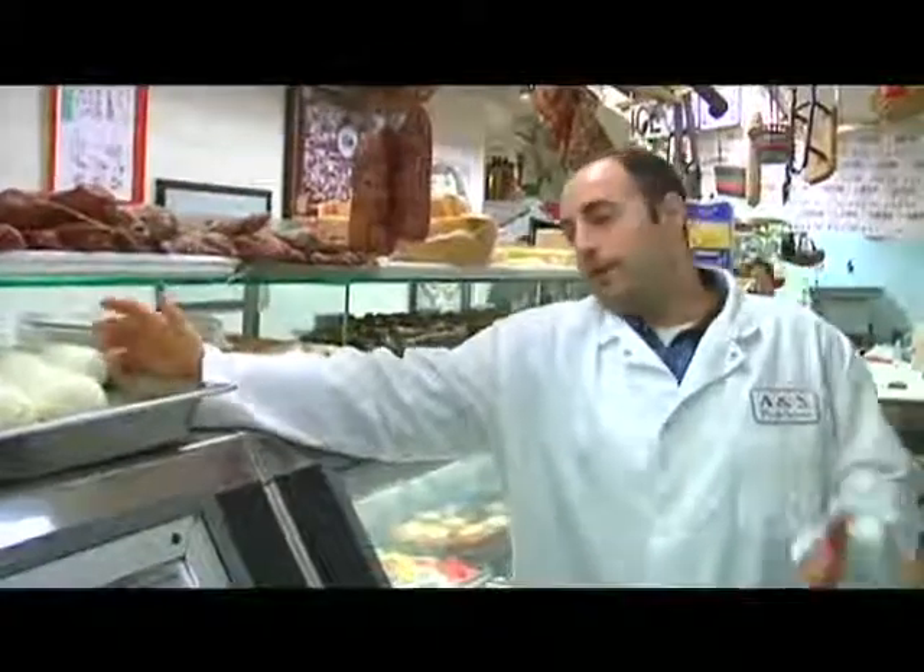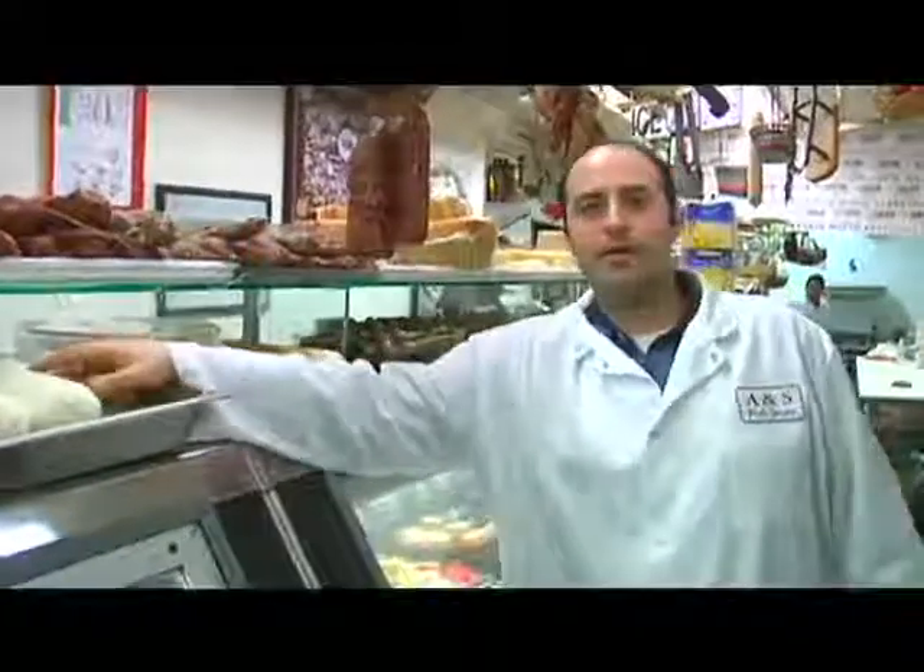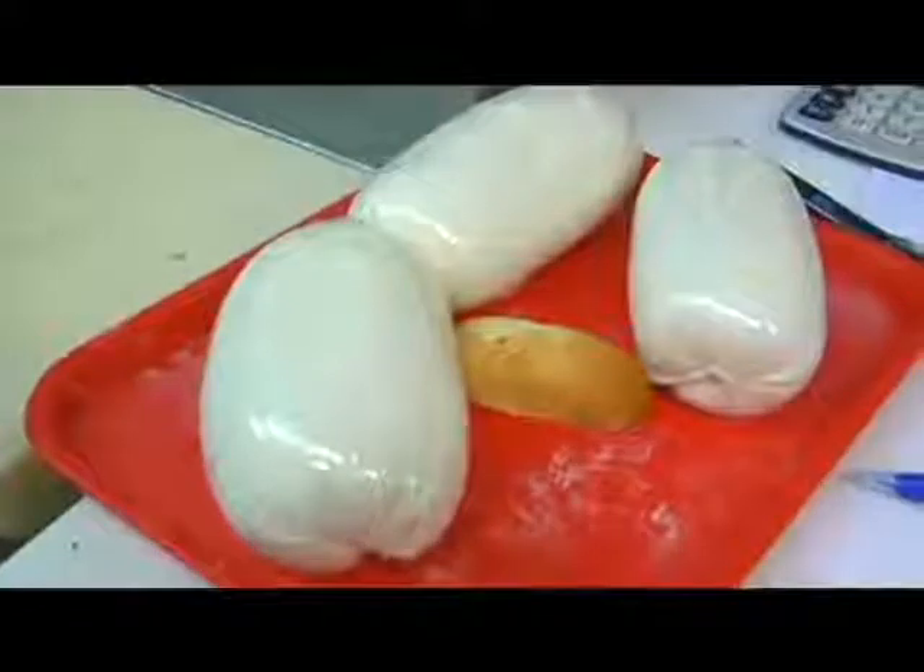We've got homemade mozzarella, which we make every couple of hours as we need it — it could be every couple of hours or every half hour, depending on how it's going. We make it fresh as we need it.